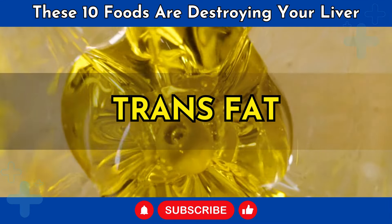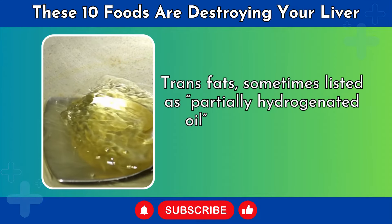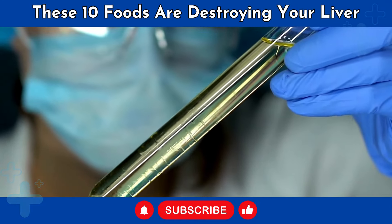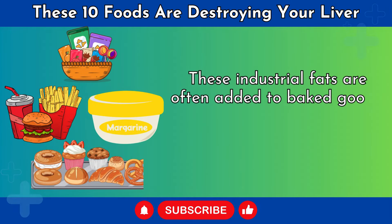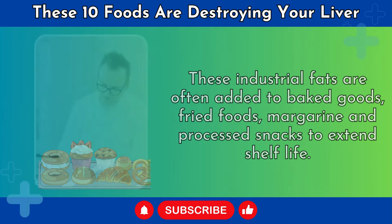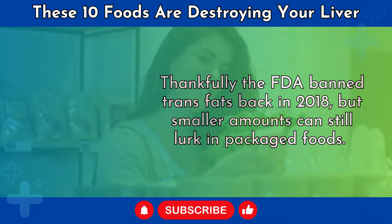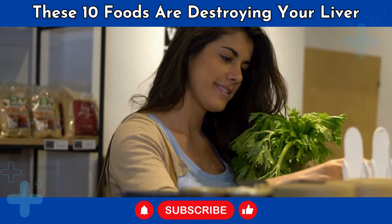Number 8: Trans Fats. Trans fats, sometimes listed as partially hydrogenated oil, are notorious for raising heart disease risk, but research also suggests they can trigger harmful fat buildup and inflammation in the liver. These industrial fats are often added to baked goods, fried foods, margarine, and processed snacks to extend shelf life. Thankfully, the FDA banned trans fats back in 2018, but smaller amounts can still lurk in packaged foods. Scanning ingredient lists allows you to spot and avoid all remaining sources.